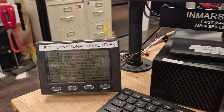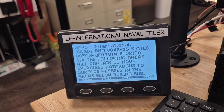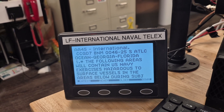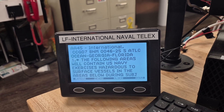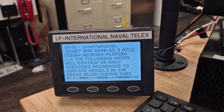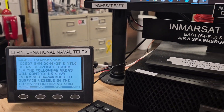Just for fun, here's NAVTEX. Some of you old-timers may recognize this — it's around 518 kHz, really low frequency. These are marine digital messages that come in, and we're able to monitor those all the way up here in Tennessee.